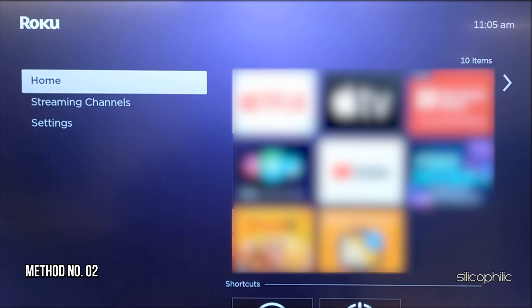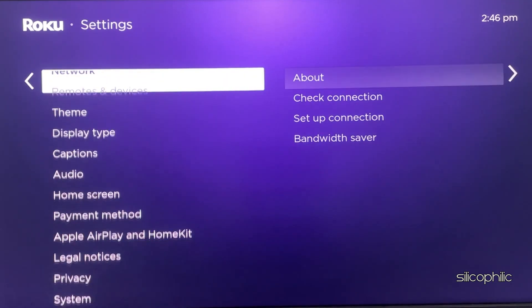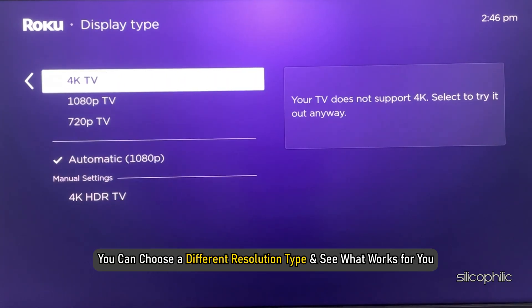Method 2: Change your display type. From the home screen, navigate to the settings menu on your Roku using your remote. Select Display Type, and you can choose a different resolution type and see what works for you.